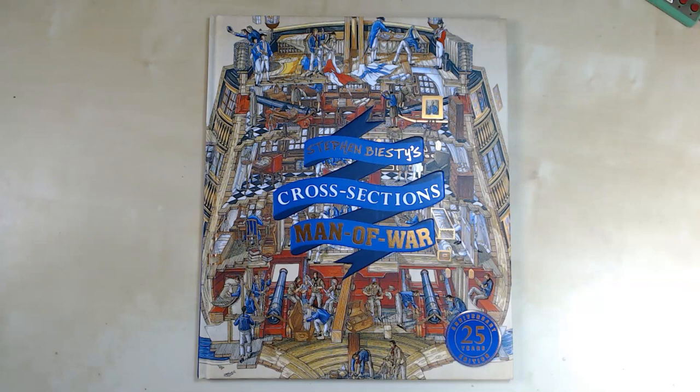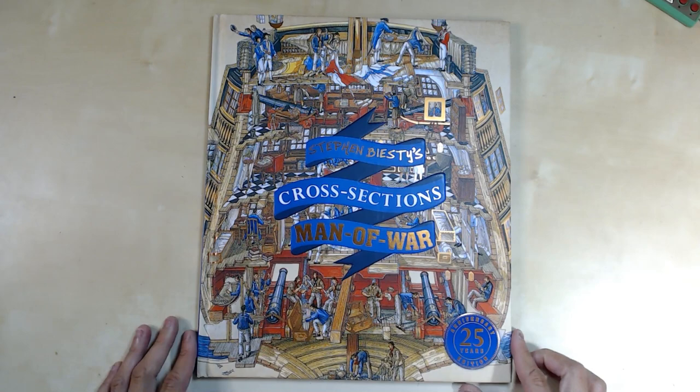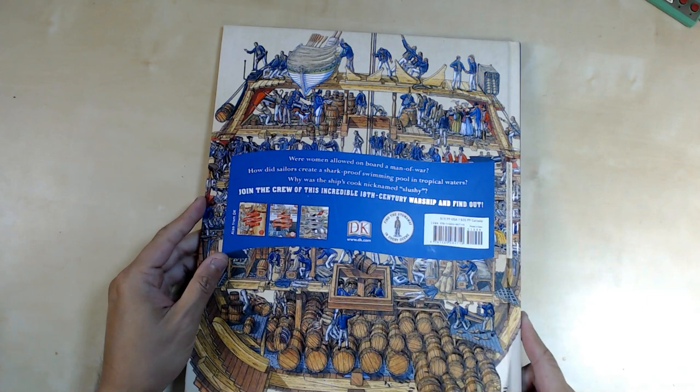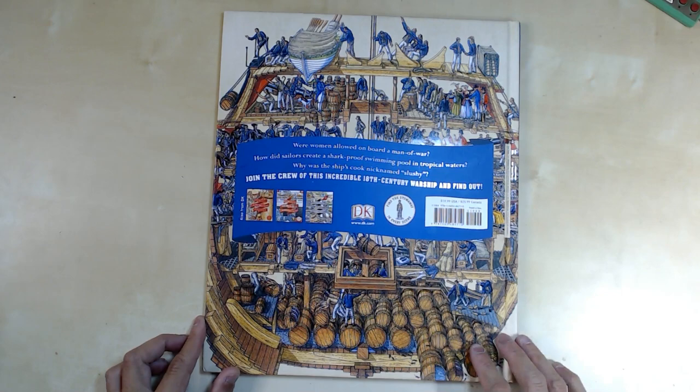Hey, what's happening everyone, Ken here. Today we are going to go over Stephen Biesty's Cross Sections: Man of War, the 25th anniversary edition. It's a pretty big book as far as the dimensions — only a few pages but with a lot of detailed illustrations and artwork. This was published by DK and it's part of a series by Stephen Biesty, focusing on different ships and boats.